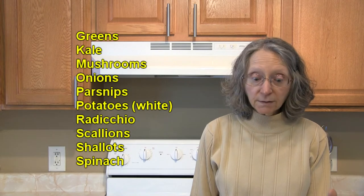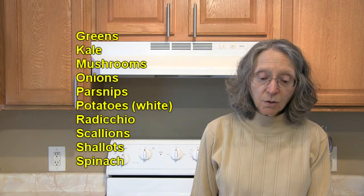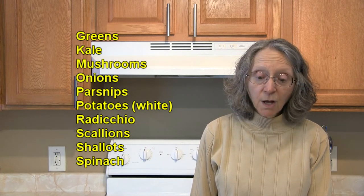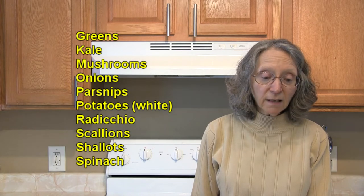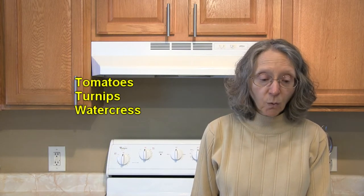Also in vegetables: fennel, garlic, ginger, greens of all types, kale, mushrooms, onions, parsnips, white potatoes, radicchio, scallions, shallots, spinach, tomatoes, turnips, and watercress.